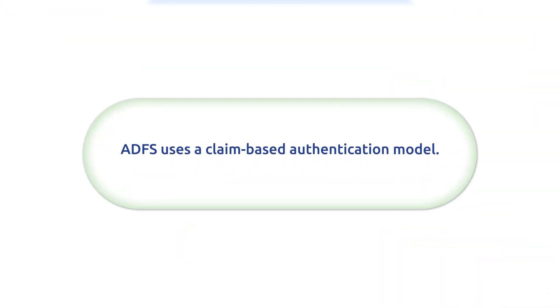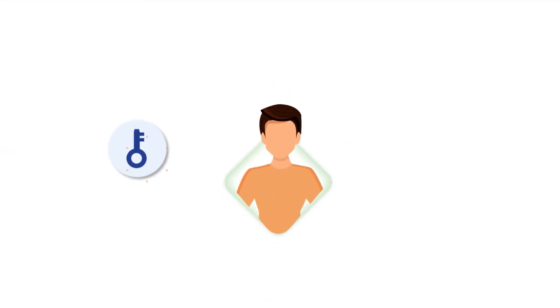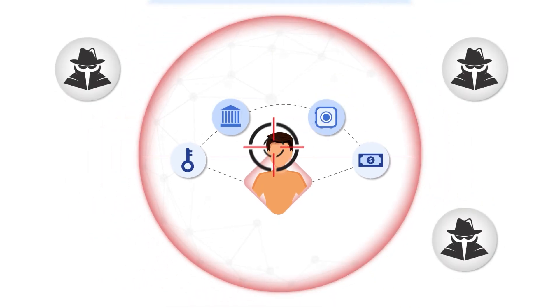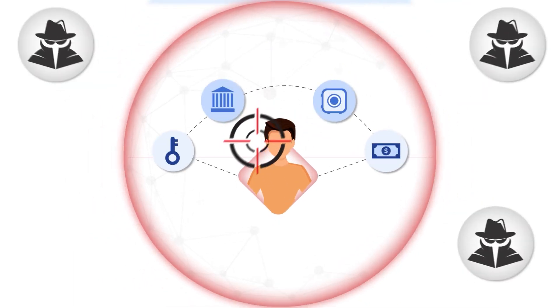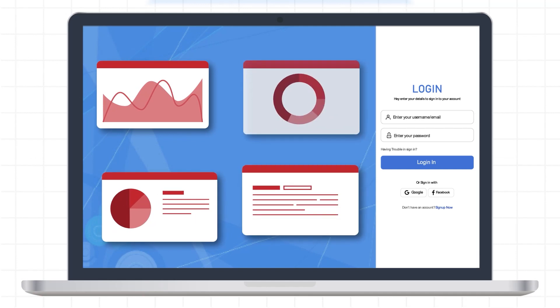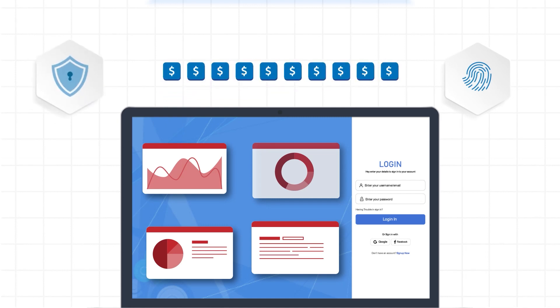ADFS uses a claims-based authentication model, where a user's identity information is stored in a security token. But if an attacker can intercept or hijack these tokens, they may be able to impersonate a legitimate user and gain unauthorized access to resources. This can lead to privacy and sensitive data breaches which can cost companies billions of dollars.